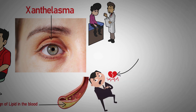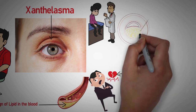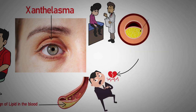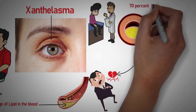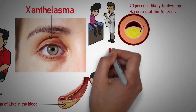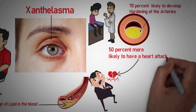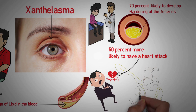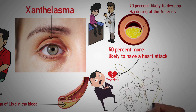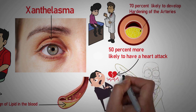A 2011 Danish study of nearly 13,000 xanthelasma patients found that about 4% had the spots, and that those patients were nearly 70% more likely to develop hardening of the arteries and almost 50% more likely to have a heart attack over the next few decades than patients without them. Go for a checkup if you notice yellow deposits that form around your eyelids, as early diagnosis can save your life.